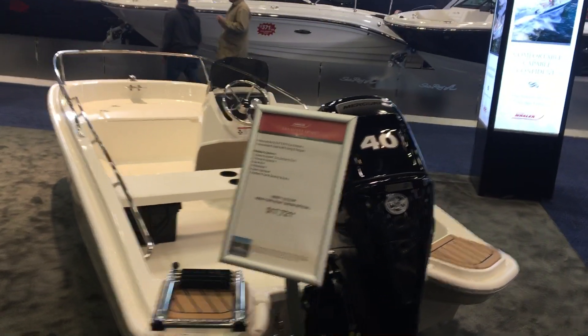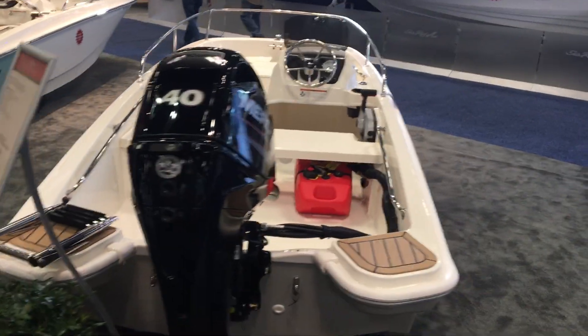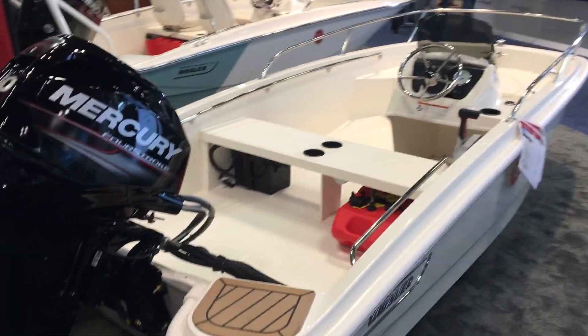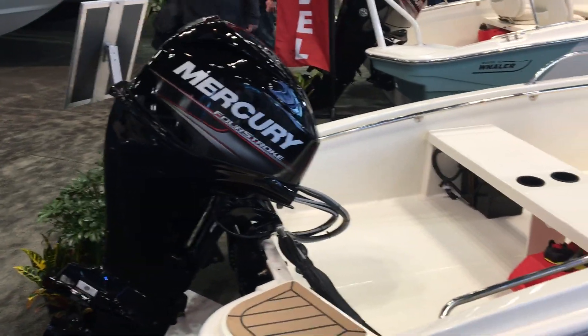Welcome to the New York Boat Show. My name is Keith Abel and I work for Marine Max. I'm going to take you through the 13 Super Sport Boston Whaler. This boat was redesigned this year and comes with a 40 Mercury four-stroke engine.